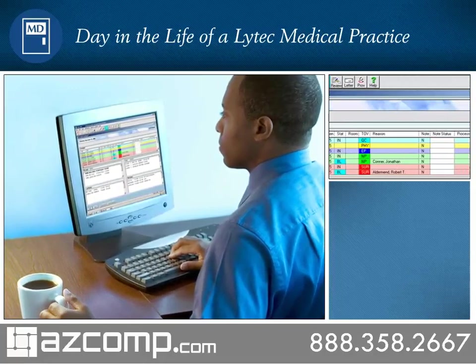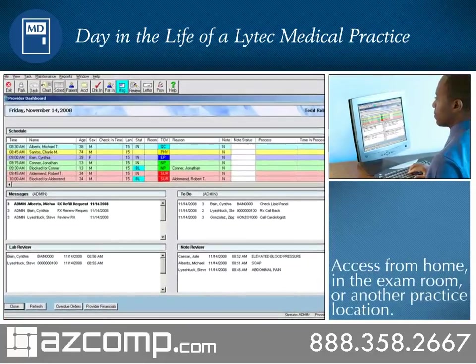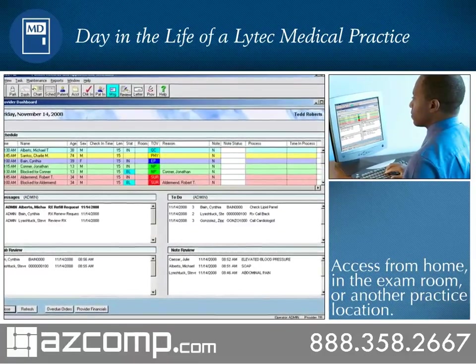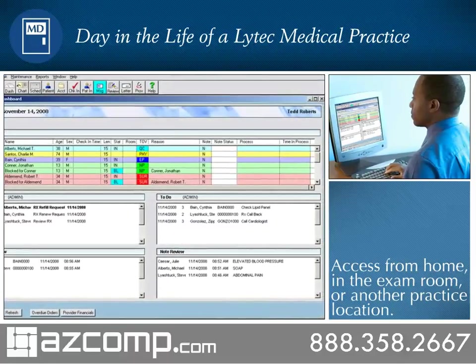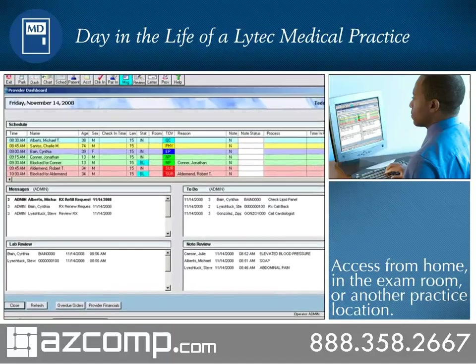Earlier this morning, Dr. Roberts quickly reviewed the LITECH-MD dashboard. This brief preview gives him better control over his day and clearer insight into his business. Information is well organized on one screen and is logically presented in to-do lists, schedules, documents, and lab results for review, along with messages and overdue orders, improving workflow and saving time.